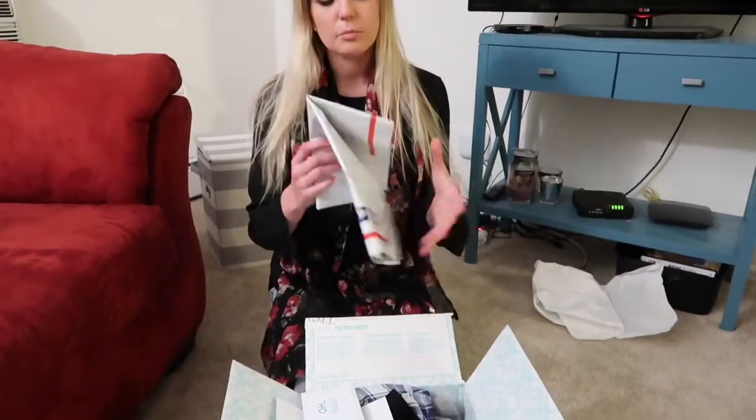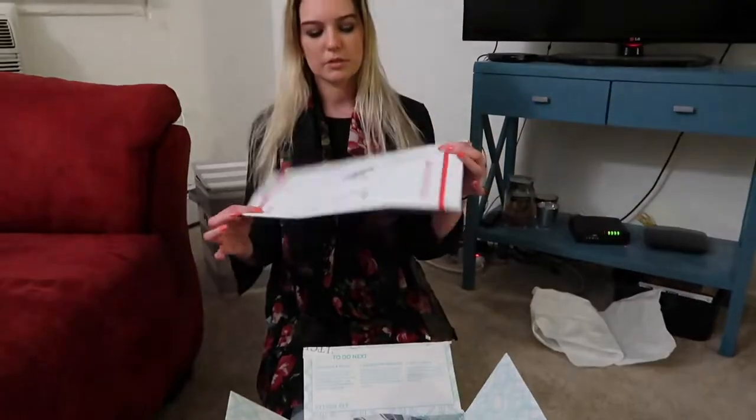Welcome to my channel! I just got my winter Stitch Fix box and I'm super excited to show you. This is my third Stitch Fix box. If you don't know what Stitch Fix is, it's a monthly or quarterly subscription box — they send you five pieces of clothing after you fill out an online style guide, and you get to pick and choose what you want to keep. The rest you send back using a prepaid envelope, so no cost to you — you only pay for what you keep.